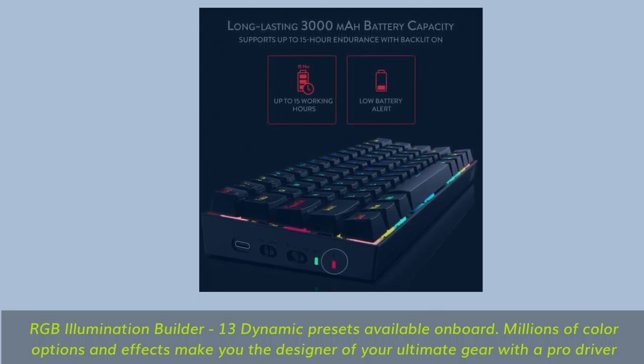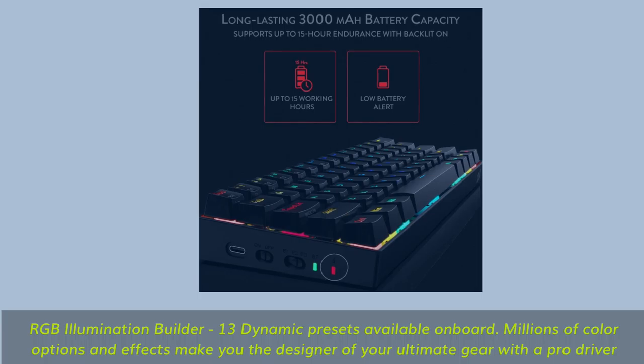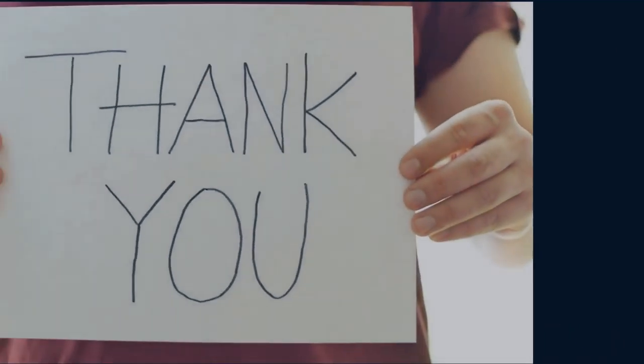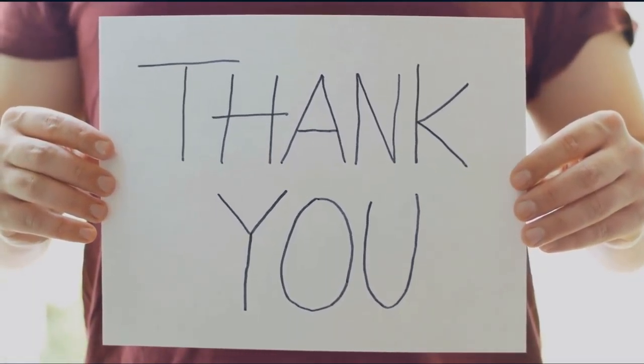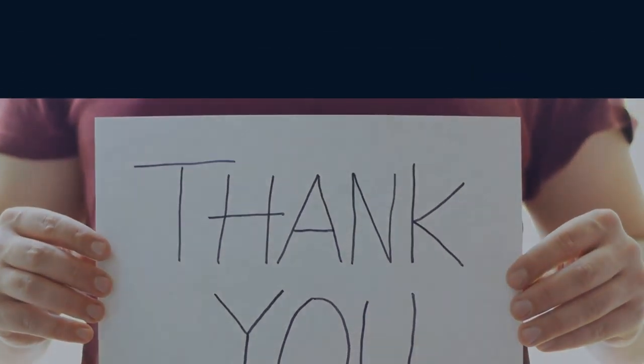Hot-swappable brown switches provide a soft tactile bump but no click, unlike blue switches, making them ideal for quiet use. RGB Illumination Builder offers 13 dynamic presets on board, with millions of color options and effects — making you the designer of your ultimate gear using the ProDriver software.